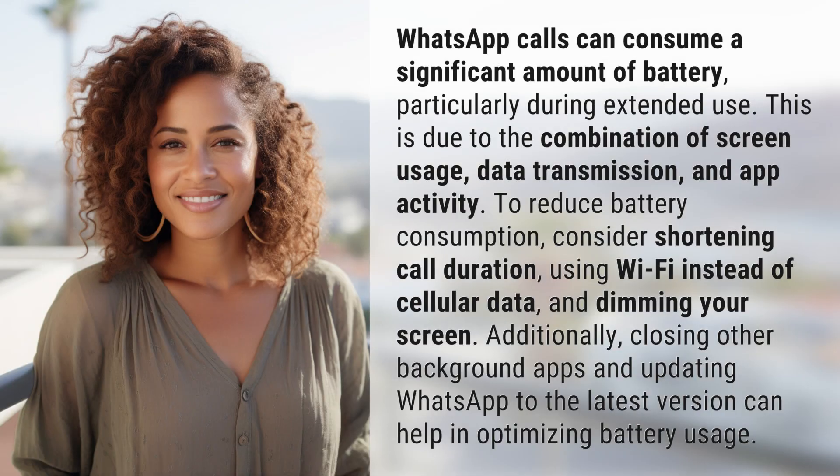WhatsApp calls can consume a significant amount of battery, particularly during extended use. This is due to the combination of screen usage, data transmission, and app activity.